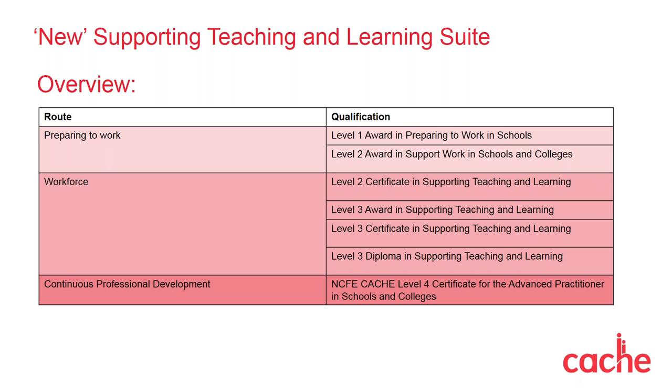We've made all the units mandatory, whereas previously centres and learners could choose from a range of optional units in our legacy qualifications. This gives the learners a more holistic view of what is involved in a supporting teaching and learning role in a school or a college.